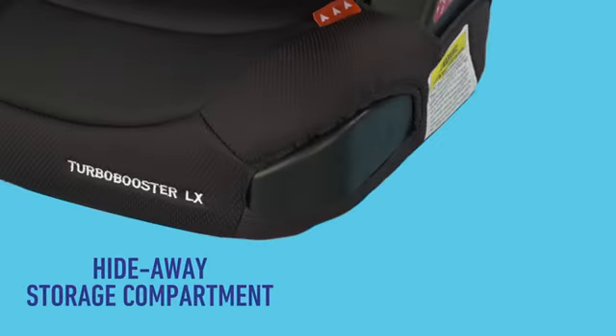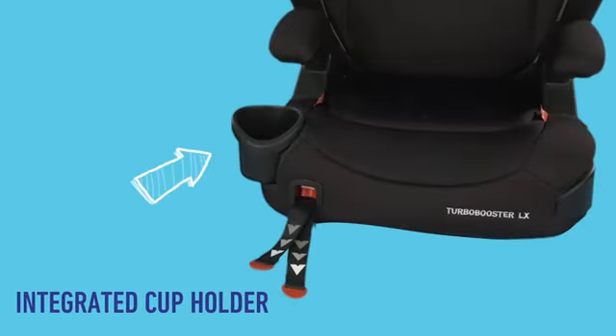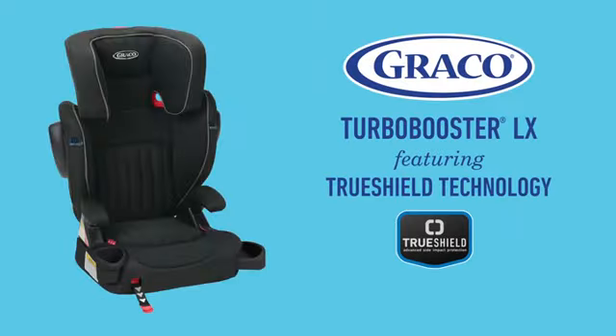It even provides a hideaway storage compartment and an integrated cup holder. Graco meets and exceeds US safety standards with safe seat engineering. The Graco Turbo Booster LX featuring TruShield technology.